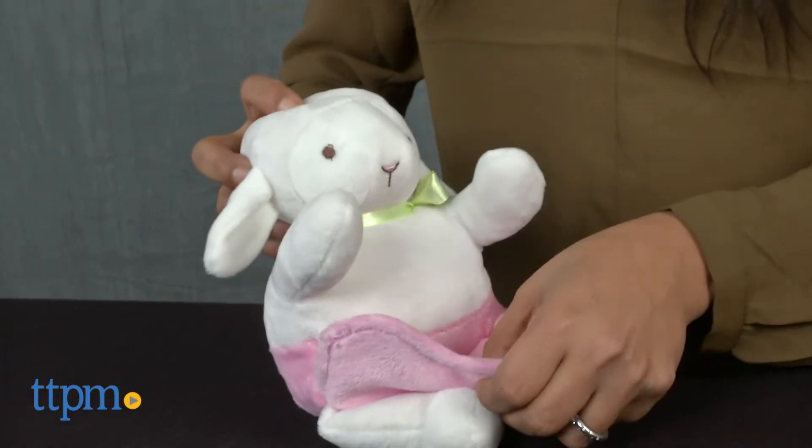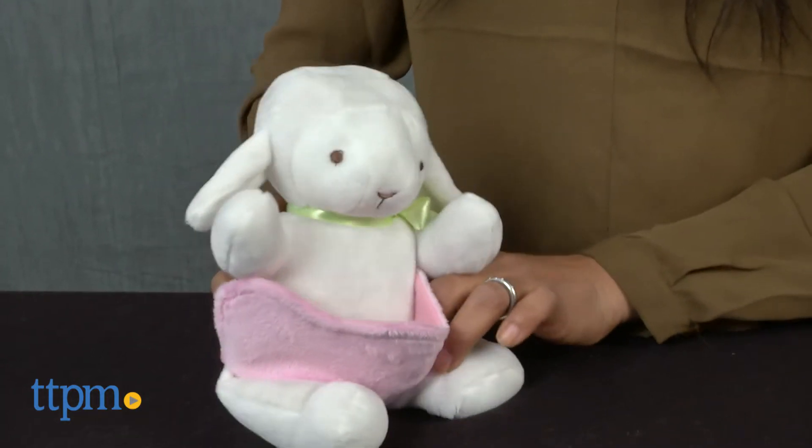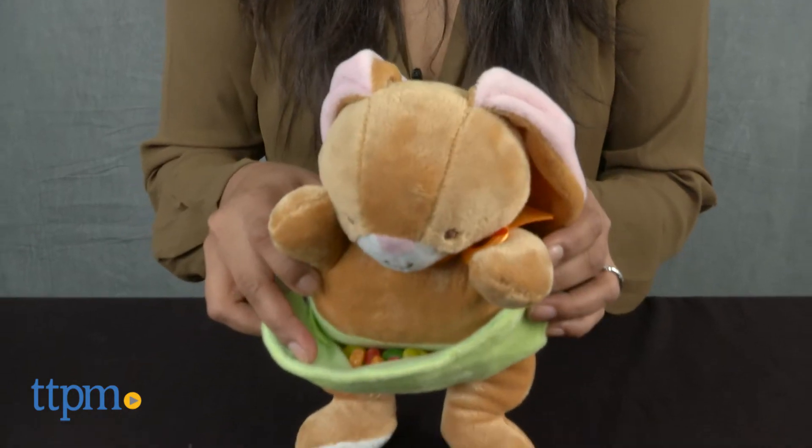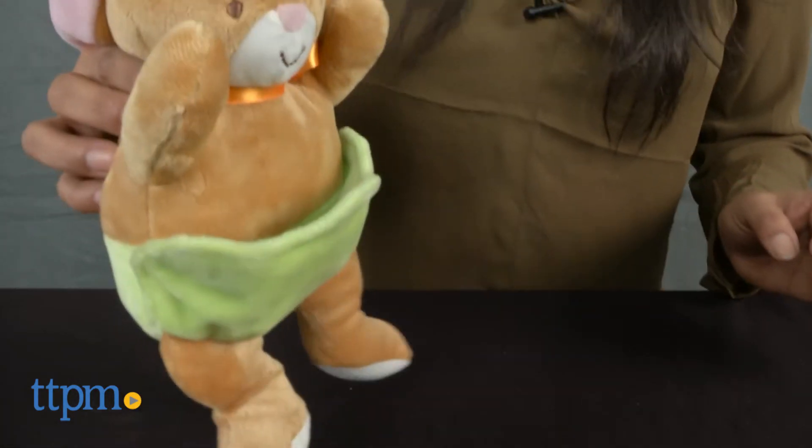These toys are great for take-along play and make a soft everyday toy for young kids. Parents can fill their pouches with jelly beans or chocolate eggs for extra fun. These toys are great for Easter baskets and are sure to add a bit of sweet surprise this season.